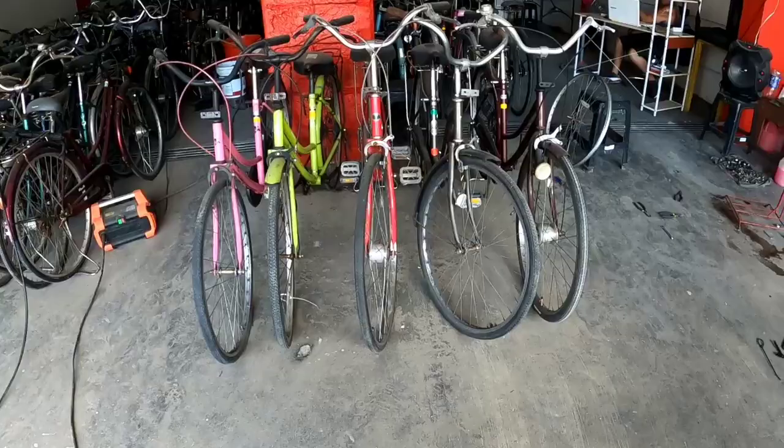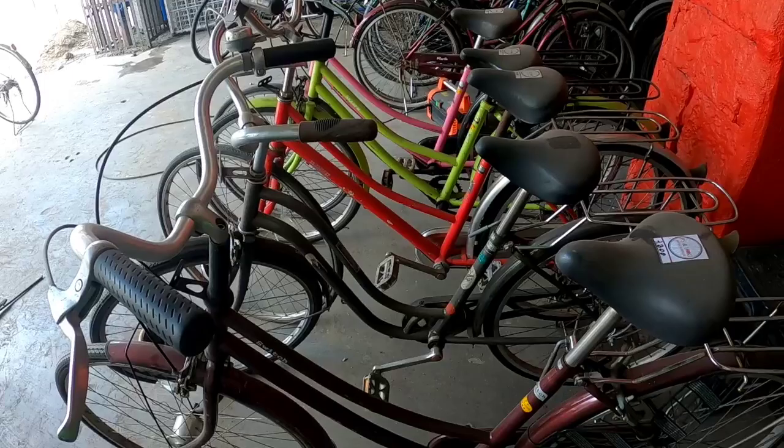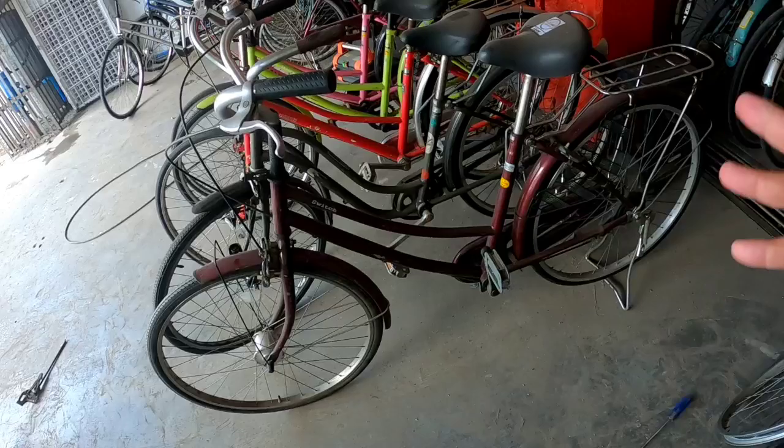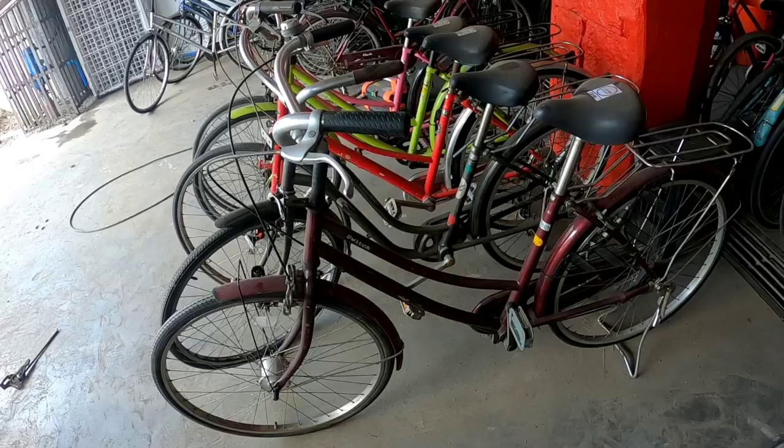For those looking for bikes, I always recommend checking budget bikes because not everyone can afford expensive ones. I'm going to show you bikes you can use for commuting — bike to work — at the price of 3,000 pesos, and that 3,000 is still negotiable.